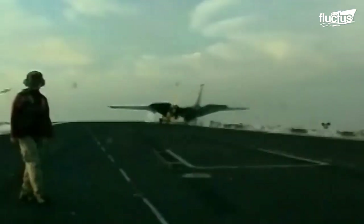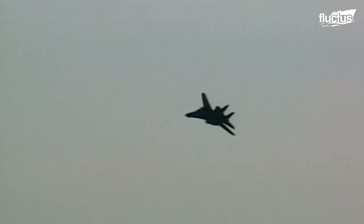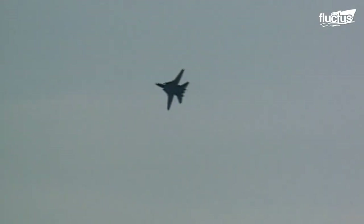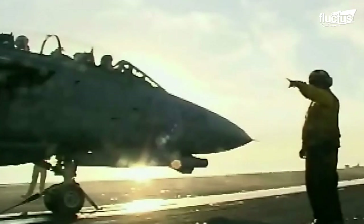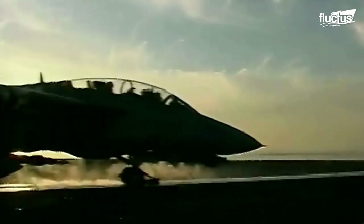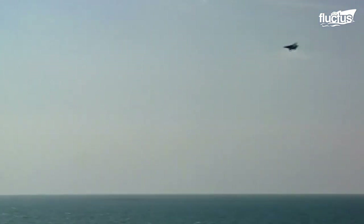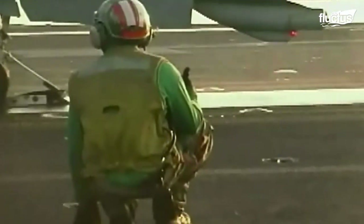The F-14 is well known as one of the larger air superiority fighters, with a fuselage length of 62 feet and a wingspan of up to 64 feet. That said, it was developed specifically for operation on an aircraft carrier. The F-14 was in service from 1974 until the early 2000s, with just over 700 total aircraft produced between 1969 and 1991.